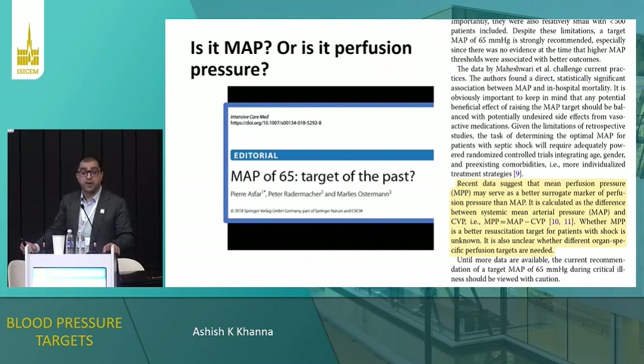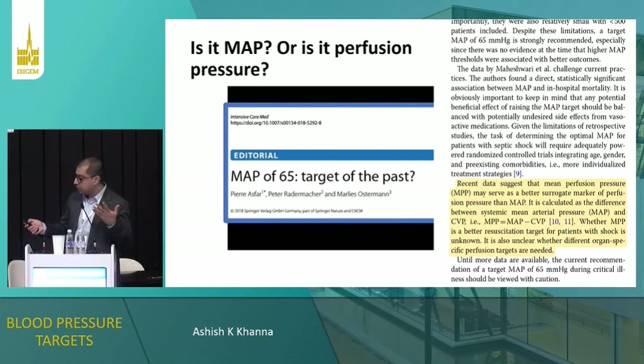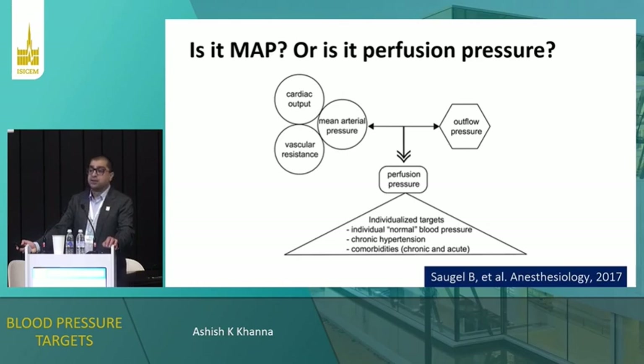So is a MAP of 65 a target of the past? Marlies and Pierre Asfar wrote an editorial for our work saying: we need to repeat a sepsis PAM-like trial again, and we need to look at perfusion pressure — mean perfusion pressure being MAP minus CVP. Whether mean perfusion pressure is a better resuscitation target for patients with shock is unknown, and it's also unclear whether specific organ-specific perfusion targets are necessary. Ten years out from the sepsis PAM trial, we still haven't done a perfusion pressure-guided trial — but we need to think about doing that. Maybe the question should be: is it MAP or is it perfusion pressure?